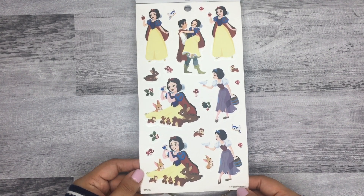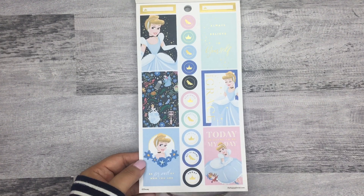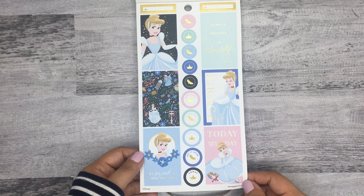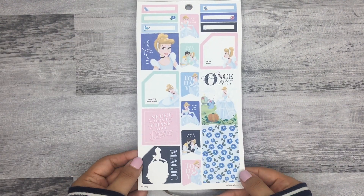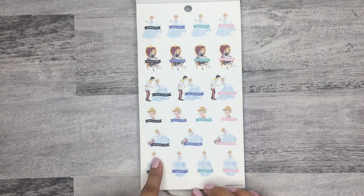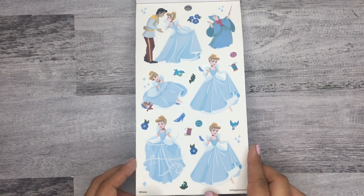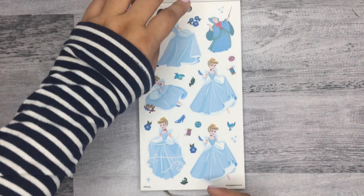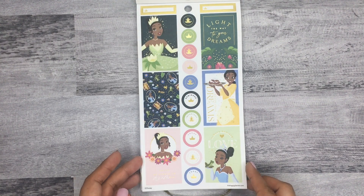Next up is Cinderella — another pretty color combo with dark navy, blues, and pinks. There's a sticker that says 'today is going to be my day,' plus more functional and decorative stickers with categories like errands, shopping, date night, self-care, friend time, and today. You also get clear stickers and two sheets total for Cinderella, just like the first section.